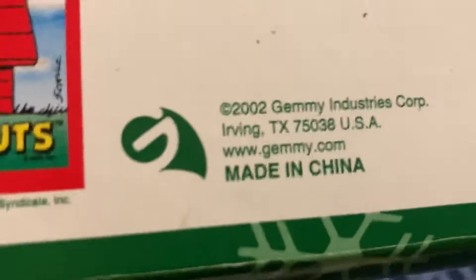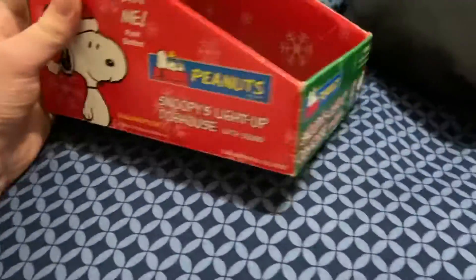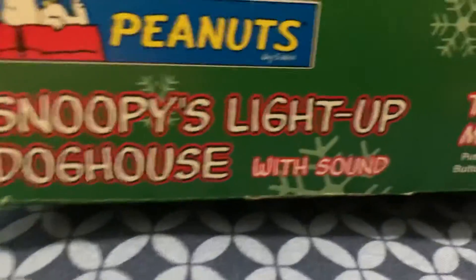Now you're saying, is this really by Jimmy? Oh yes, it is by Jimmy. See it? Peanuts Corporations. So down here it says Peanuts. It says Snoopy Light Up Doghouse.